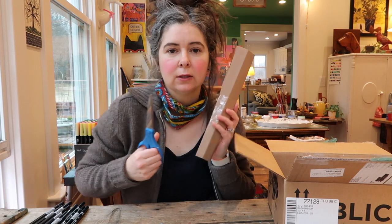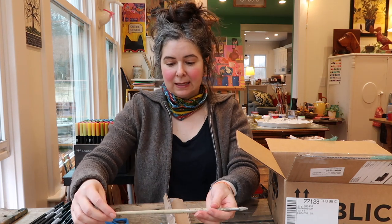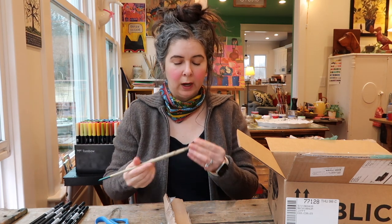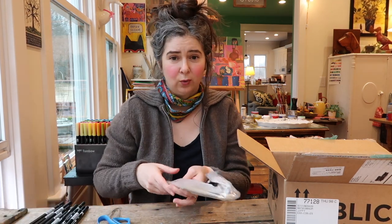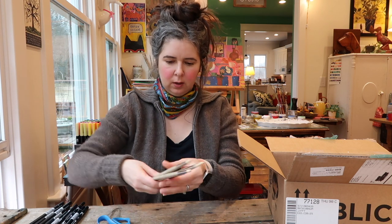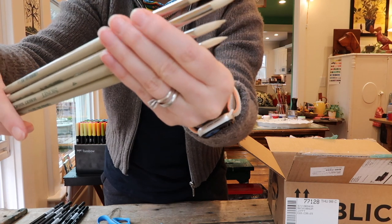I forgot I got these. These are brushes that I needed to reorder. I've been using - I really need my glasses - Robert Simmons Signet Round Hog Bristle brushes for like everything, even my gouache. Because I found that I can get in there and really dig around in the paint and get a lot. And I'm wearing them down to this really fine point. I got two threes and two fours.